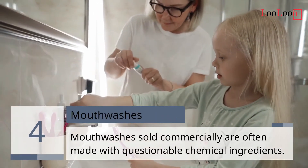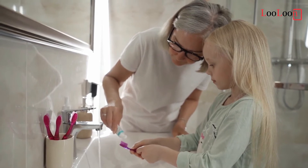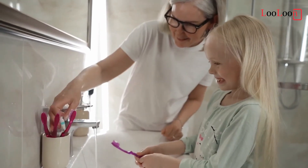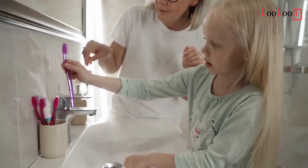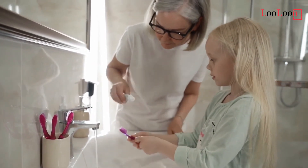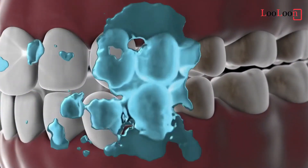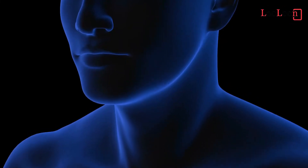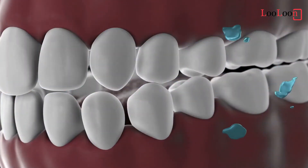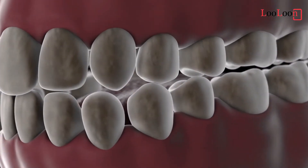Mouthwashes. Mouthwashes sold commercially are often made with questionable chemical ingredients, and they can cause cosmetic and health problems. Brush your teeth well, floss regularly to avoid bacteria, and rinse your mouth by gargling with water for 20 minutes after eating. In case you want to prepare your own natural mouthwash, here is a simple herbal recipe with just a few ingredients: 3 ounces of peppermint and sage leaves, 1 ounce of echinacea angustifolia root, 12 drops of mint extract, 1 teaspoon of thyme, 2 teaspoons of myrrh gum extract, 5 to 7 drops of eucalyptus oil. Prepare an herbal infusion with the peppermint, sage leaves, and echinacea root, then pour all the ingredients in a mason jar and shake strongly until blended.